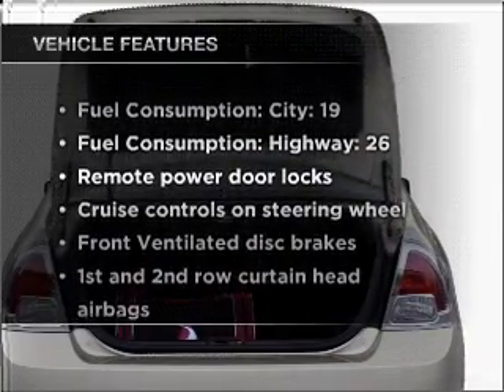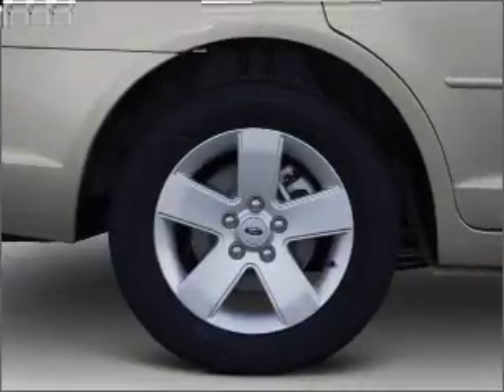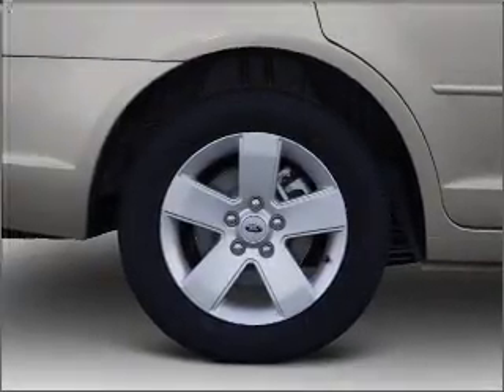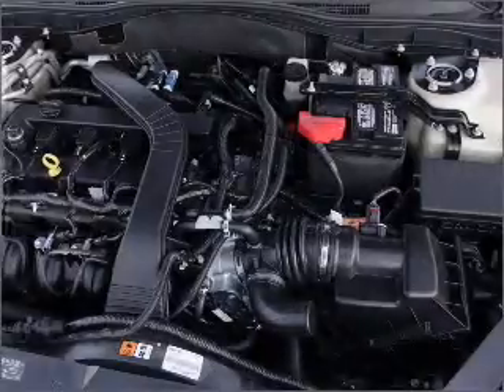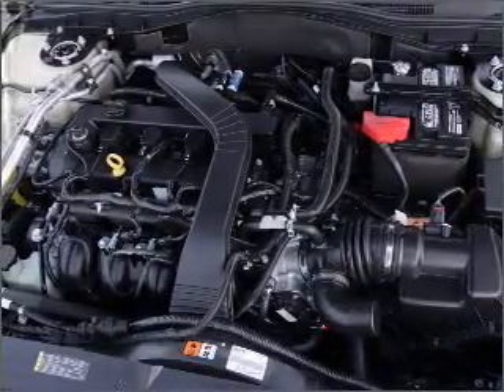Plus enjoy these notable features that are included in this ride: air conditioning, power door locks, power windows, power steering, cruise control, power mirrors, an alarm system, an AM-FM stereo with a CD player, and an adjustable tilt steering wheel.